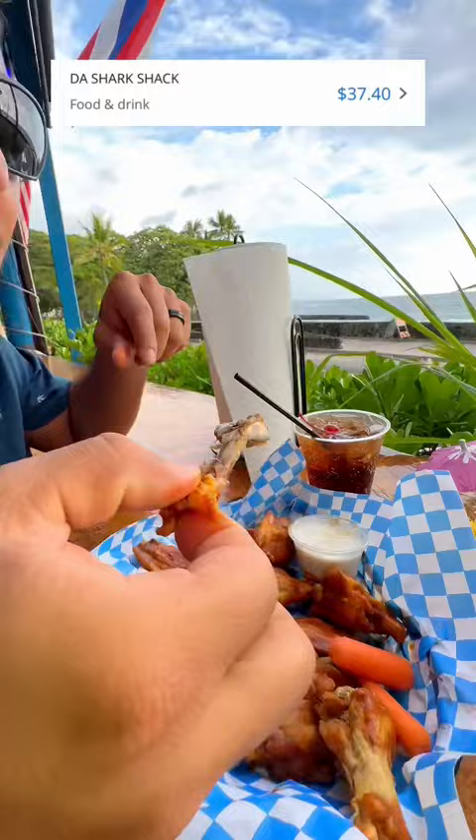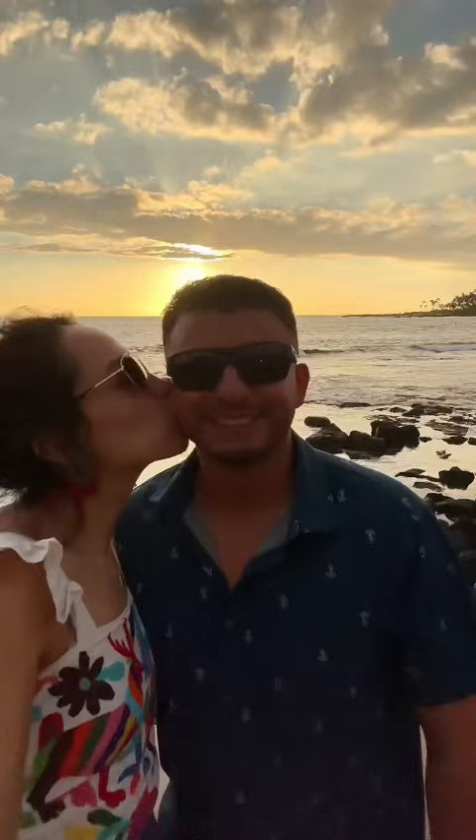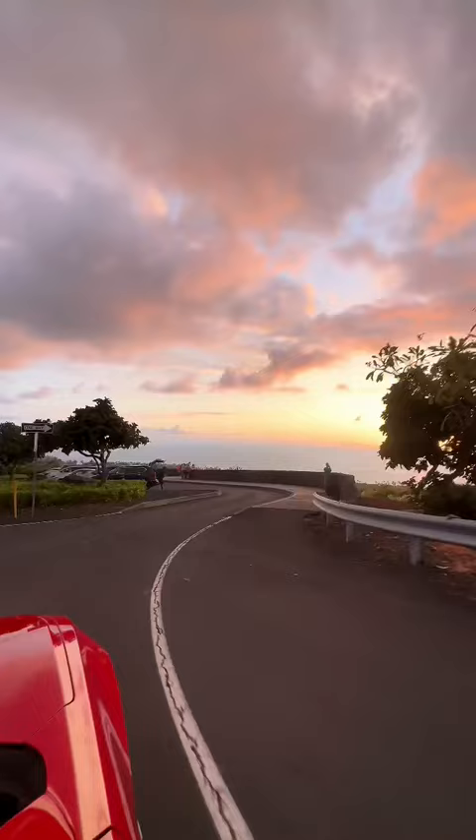Nothing really Hawaiian about these wings but we were just hungry. We walked around and found the Kona Inn restaurant with these amazing views and we just hung around there.